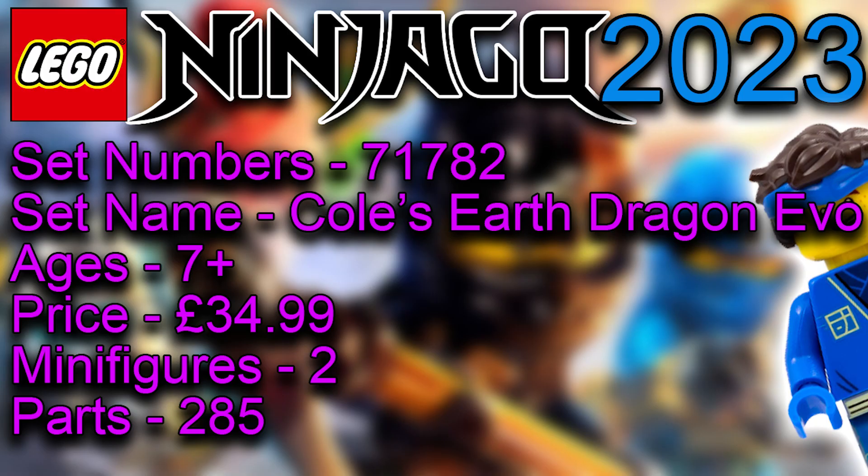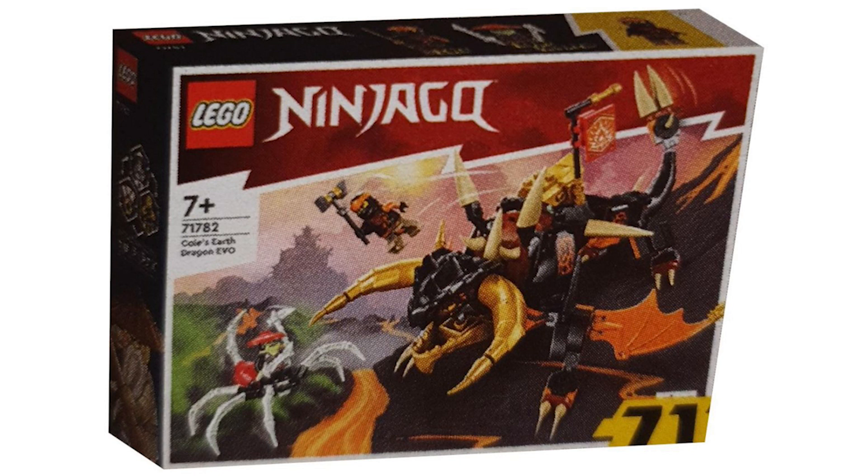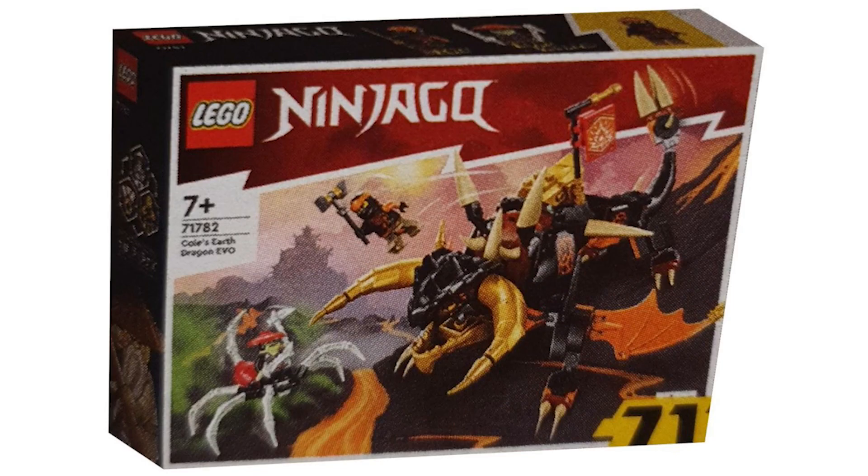This is one of my favourites from the whole wave — Cole's Earth Dragon Evo, age seven plus. We can see the bad guy in a spider-sort-of mech; he looks like a mummy or zombie type. The dragon is awesome, with golden horns coming out and an orange, black and gold colour scheme. Cole is jumping out there with his massive hammer as well. I just really like this set.